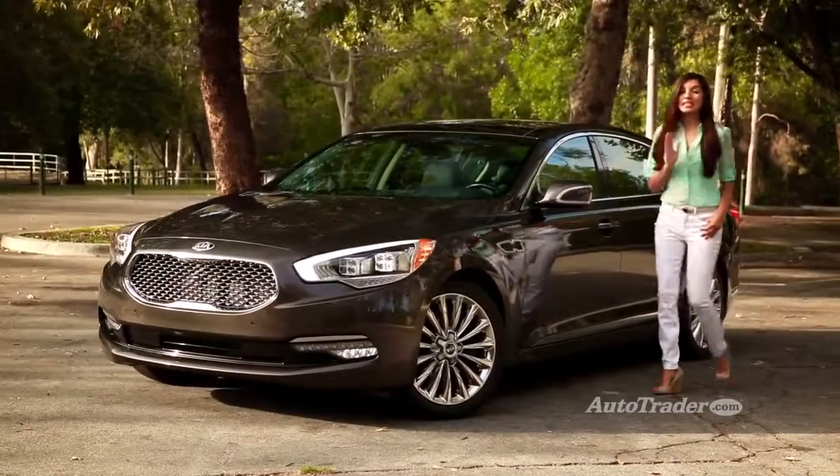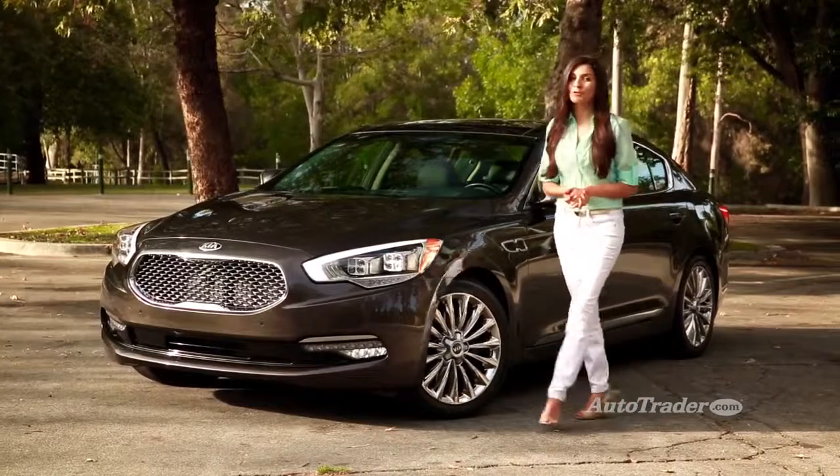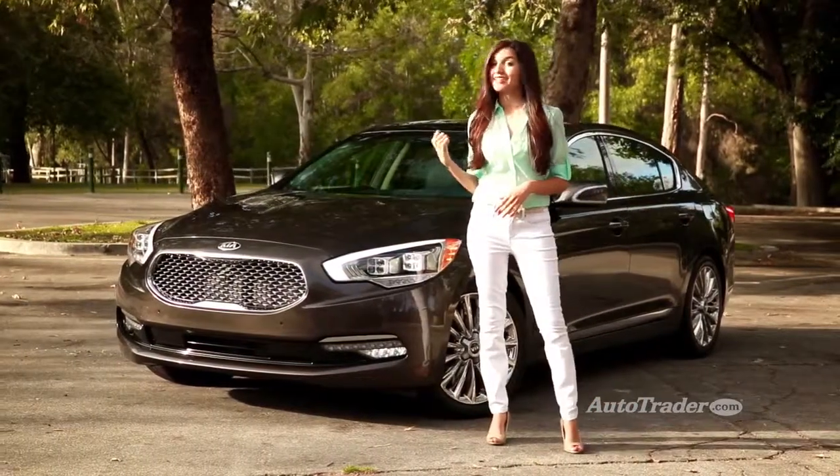So, is the world ready for a Kia luxury sedan? Time will tell, but there's always room in the big leagues for a rookie that does it right.